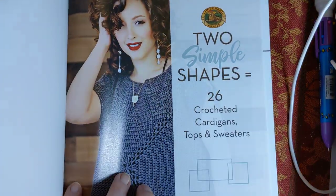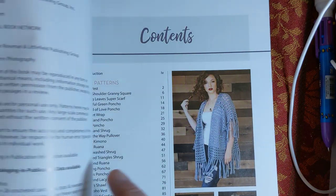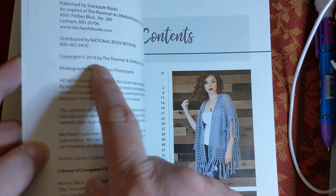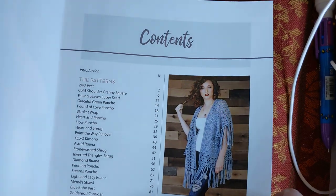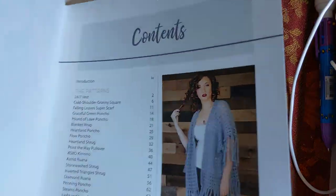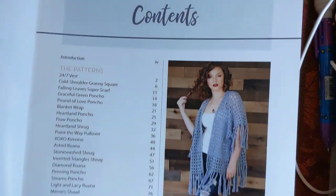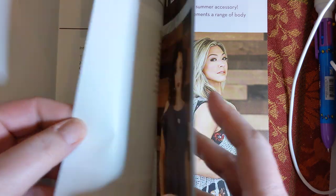This is a fairly new book - 2019. That's new as far as the books I've been getting so far. And there are a bunch of patterns. Like the title says, there are 26 of them, and they have all kinds of cool names and beautiful, vibrant pictures in this book. Love it, love it, love it.